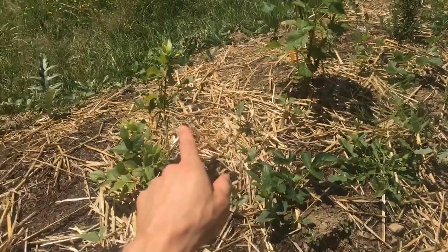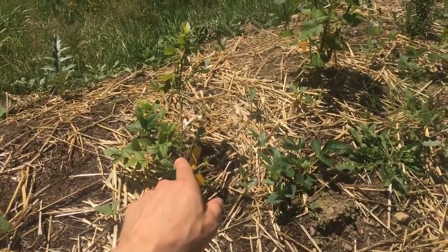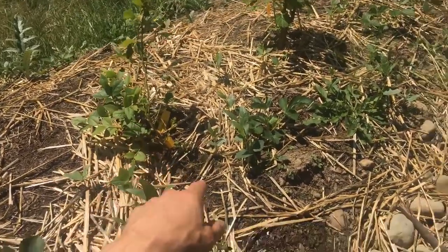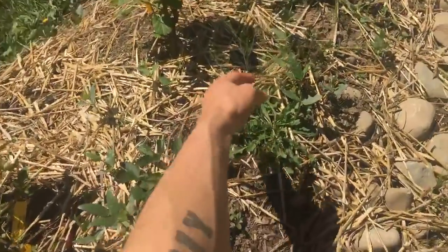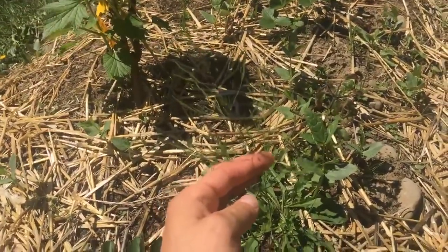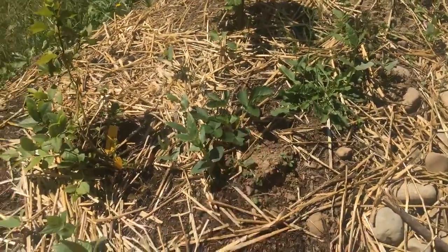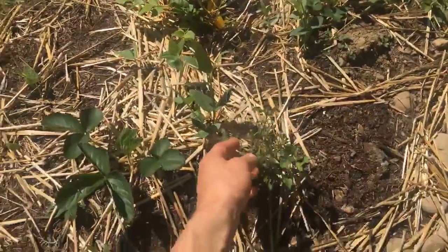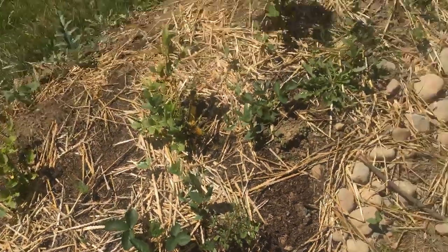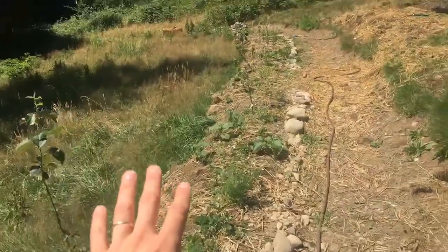That is a blueberry. And we've got right here — gorgeous — an asparagus and it's starting to set seed. I'm excited about that. We've got our strawberries, a little bit of holy basil here actually. So yeah, this is just supporting the baby food forest here.